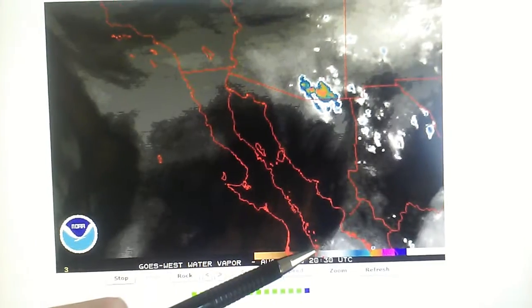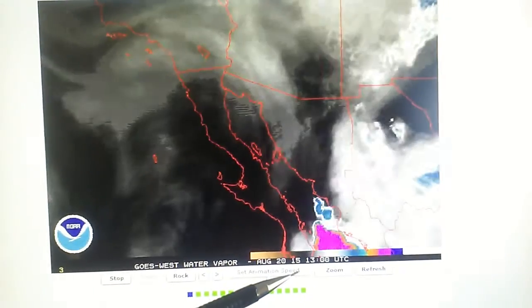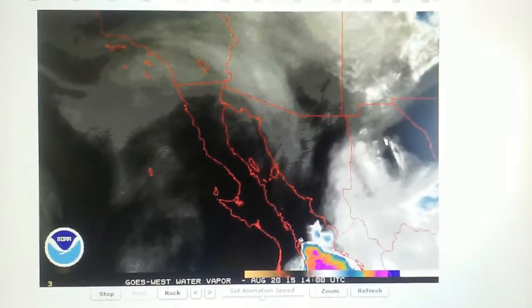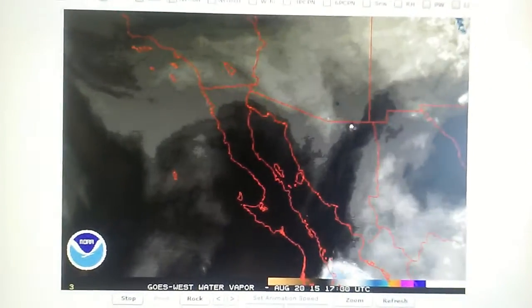There's a blast pattern right there — we can see it. It's a pretty nice little blast pattern. Okay, let's go on and look at the rainbow version of that map.